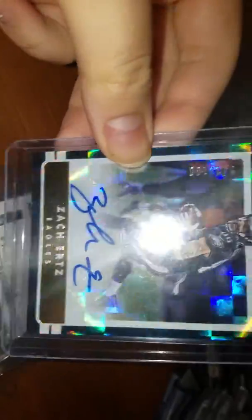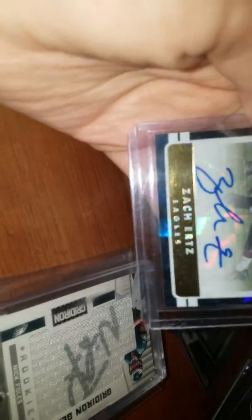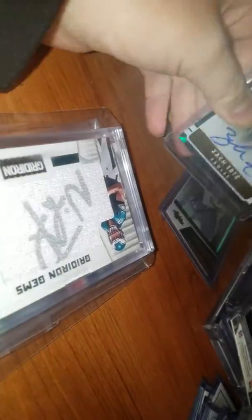Next up, we got Checkerboard Zach Ertz, Diner Us Dominator, out of 100, auto. The auto's a little off the sticker there, kind of annoying, but it's whatever.